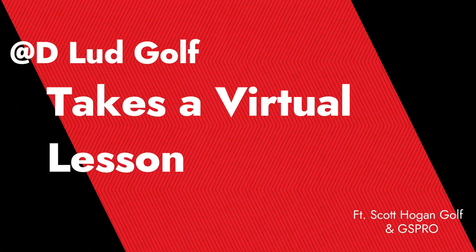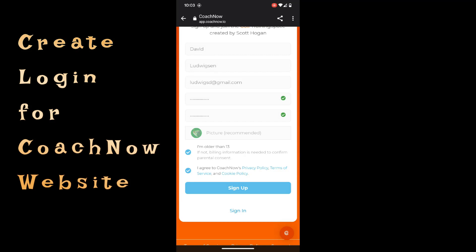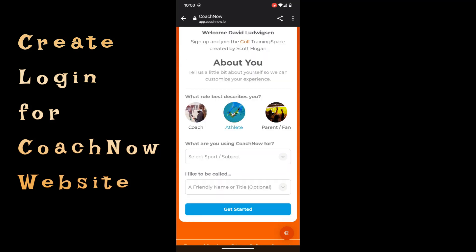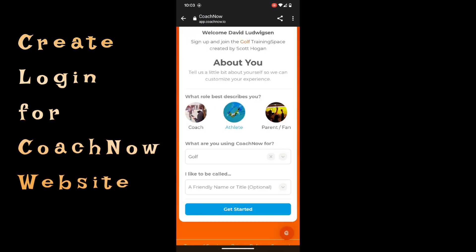Alright, got a kind of different video for you today. I took a virtual lesson. This is kind of the rage to do. I did it with Scott Hogan Golf as part of a match play series from like a month and a half ago.